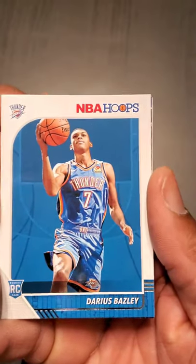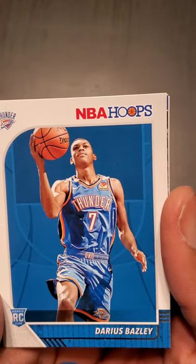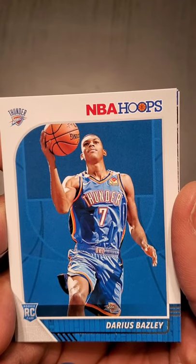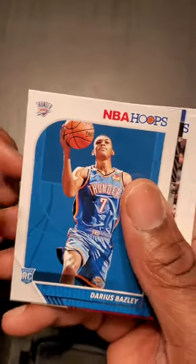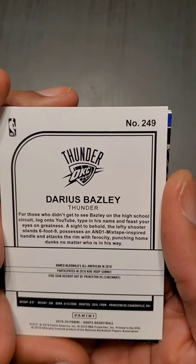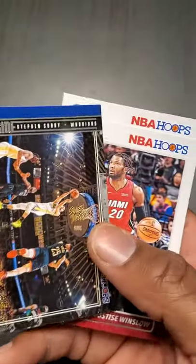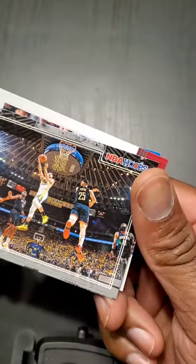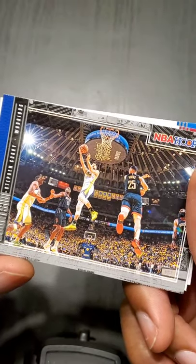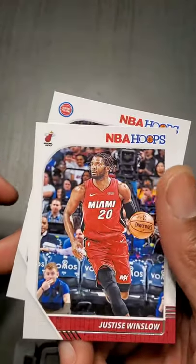Darius Bazley — he's a rookie, he was a top recruit coming out of high school, decided to take a million dollar internship I believe with Under Armour or somebody. He still made his way to the league. This is Steph Curry — look at that great action shot, this is courtside. Justice Winslow and Thon Maker.